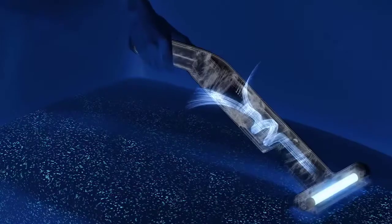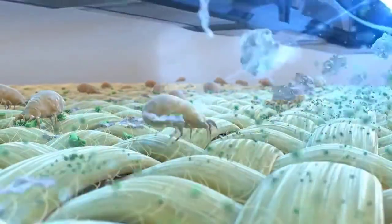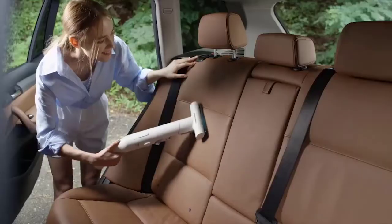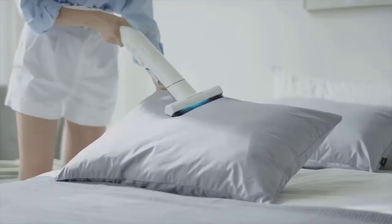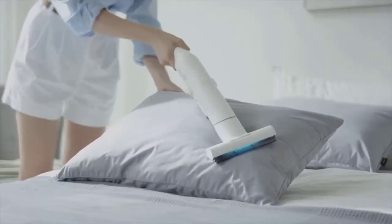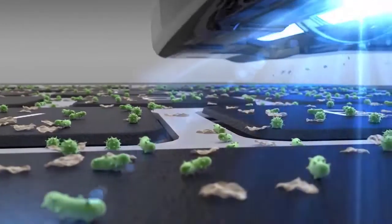Bed bugs are annoying, pesky, and quite hard to get rid of. This problem occurs especially when you are living in tight spaces. Thankfully, with the best vacuum cleaners for bed bugs, you don't have to throw your mattress away. In this video, we will discuss the top 6 best vacuums for bed bugs in the current market.